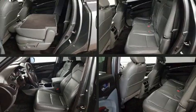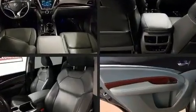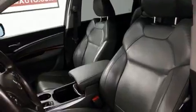Acura ensures the safety and security of its passengers with equipment such as dual front impact airbags with occupant sensing airbag, traction control, and four-wheel disc brakes with ABS.